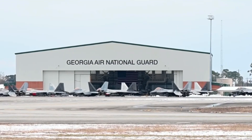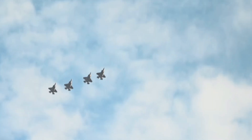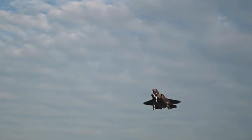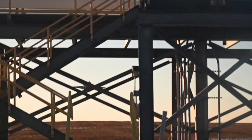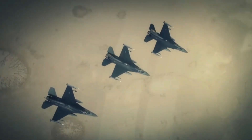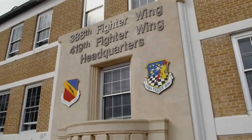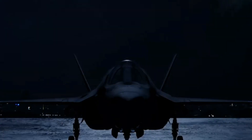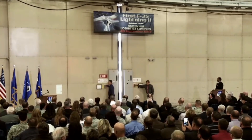So if the X-44 Manta had so much potential, why did it never leave the drawing board? The answer is a mix of timing, money, and priorities. In the late 1990s and early 2000s, the US Air Force was already investing heavily in the F-22 program, which itself faced cost overruns. At the same time, the F-35 Joint Strike Fighter project was launched, promising a family of stealth fighters for multiple branches of the military. In that environment, there was little room — or budget — for an experimental tailless Raptor. The X-44 remained a concept, a set of blueprints and wind tunnel models, but never a prototype.